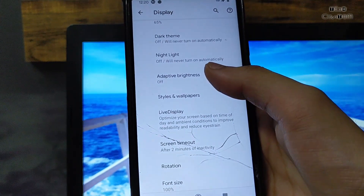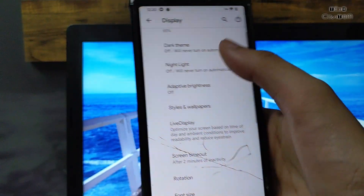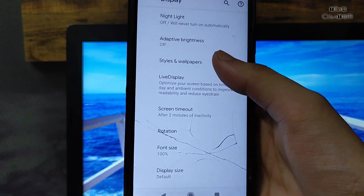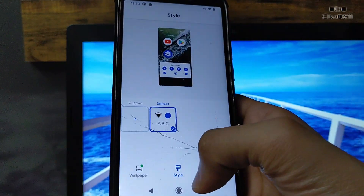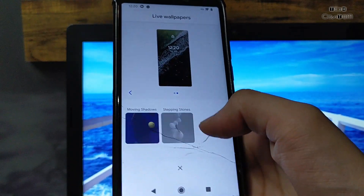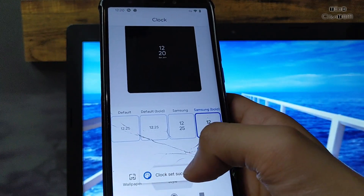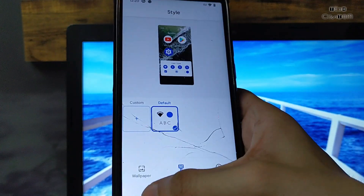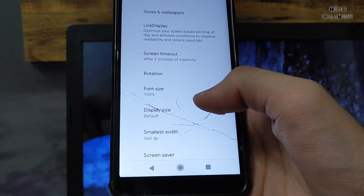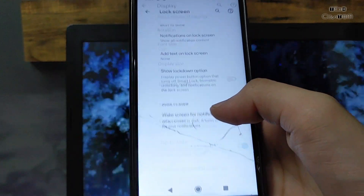Here is the display section. Night light is also working perfectly fine — no problem. You can set the intensity according to your use. Dark theme is also available, and you can change the brightness level according to your use; automatic brightness is also working. Here are the wallpapers — only one static wallpaper and two live wallpapers are available. You can easily customize the clock, change the font, and change the app icon DPI from here.